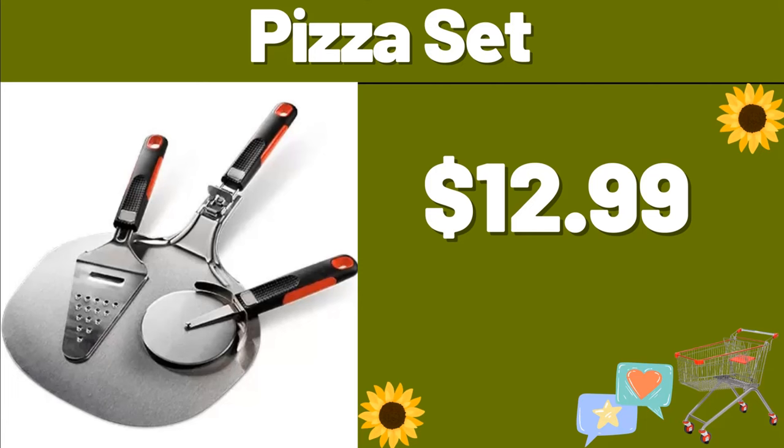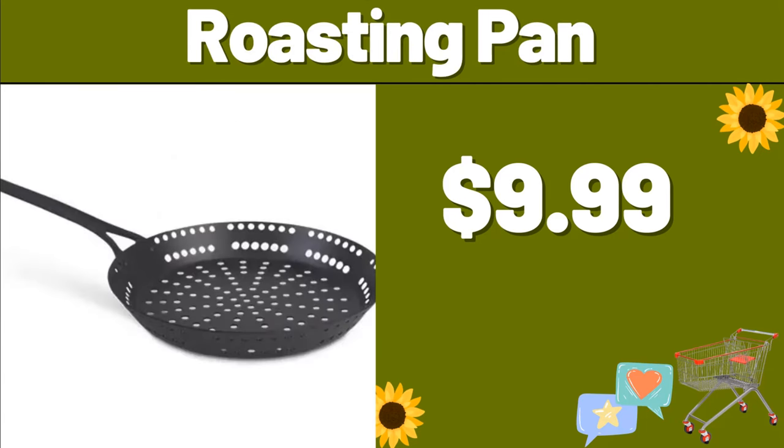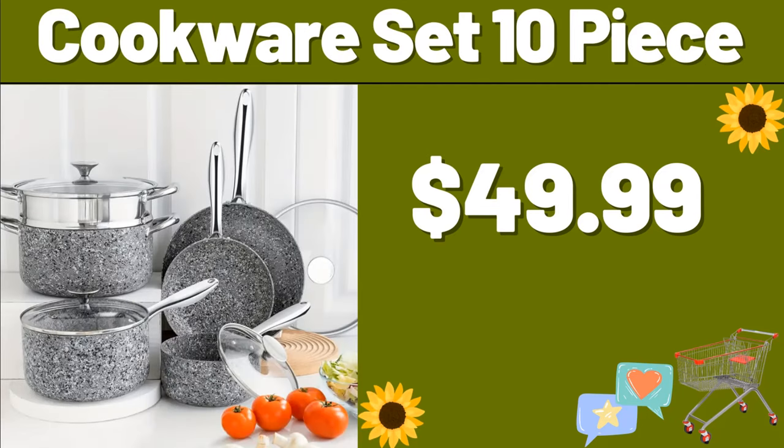Pizza set, $12.99. Roasting pan, $9.99. Please don't forget to subscribe to the channel and like our video. Cookware set 10-piece, $49.99.